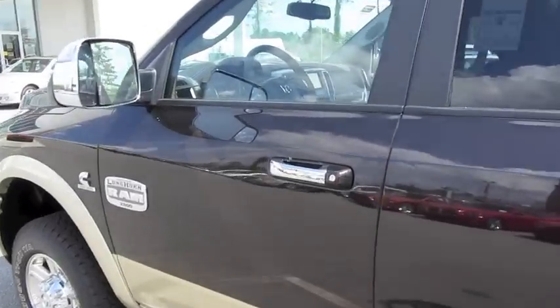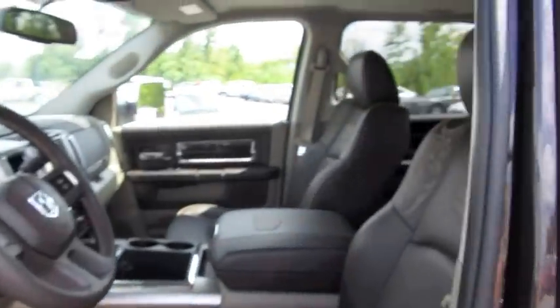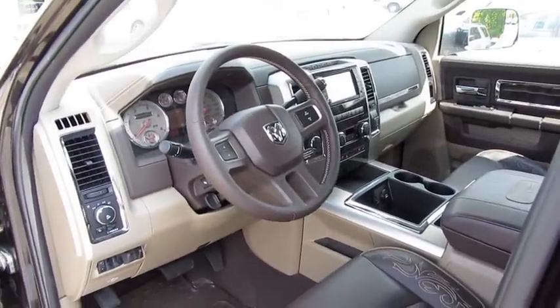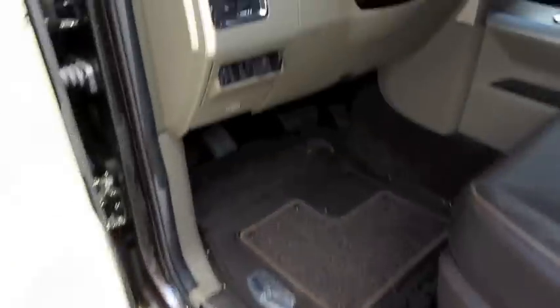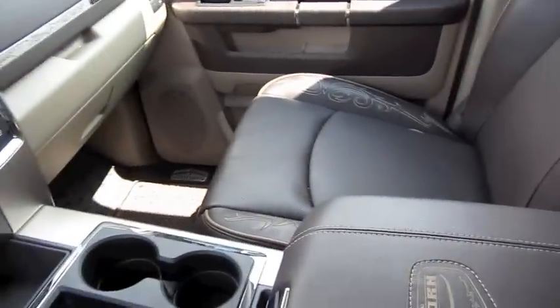It's the rugged brown pearl coat exterior, with light pebble beige and bark brown leather interior. The Longhorn sets itself apart with an immense amount of interior restyling. It is both beautiful and unique to the Ram itself.